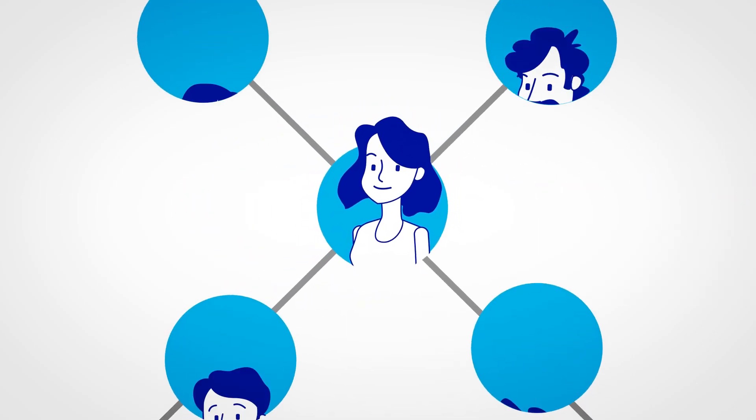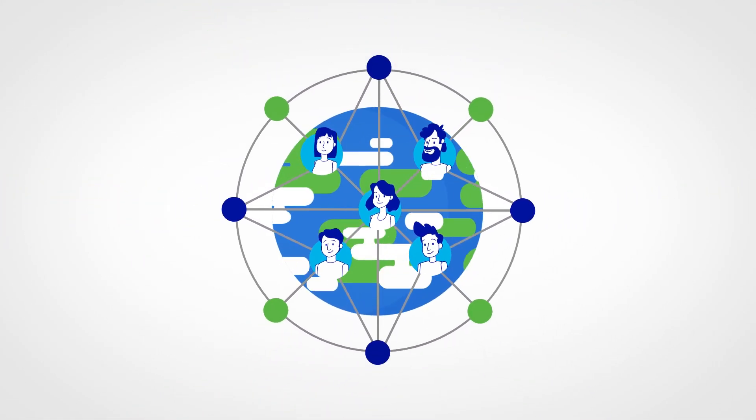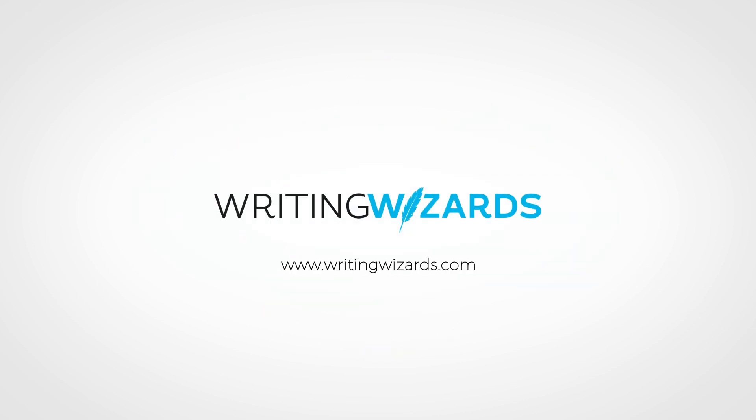Enjoy working with expert writers and easily create the content you need with Writing Wizards. Build your online content team now.